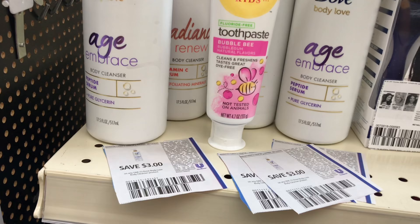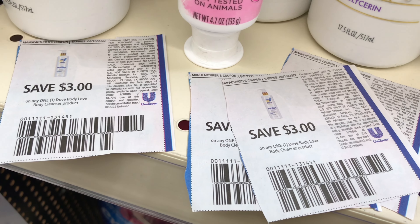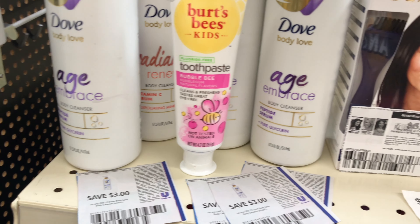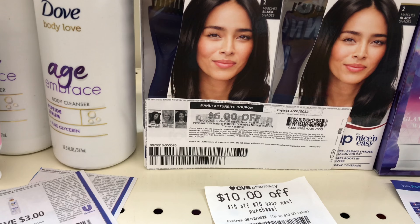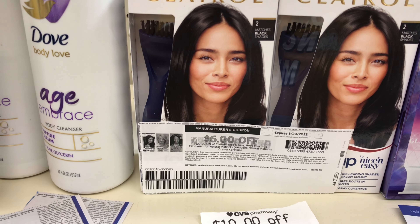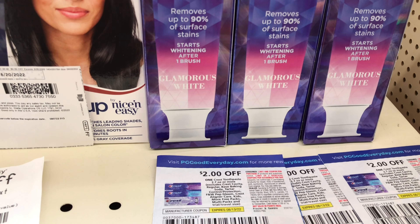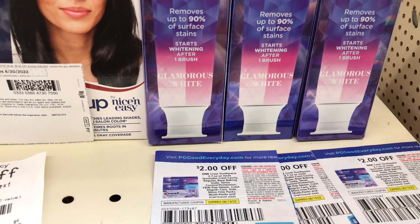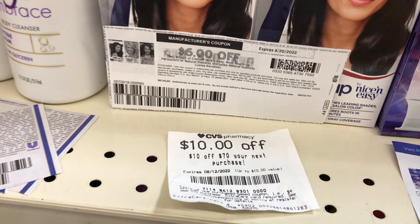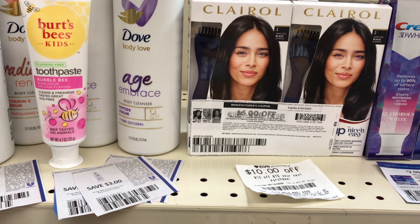For the spend $40 get $10 back, these are the coupons I'll be using: the $3 coupon for the Dove from this month's Unilever, and a digital coupon for the Burt's Bees. We also have a $2 coupon from this month's P&G for the Clairol — you can see the $6 off two from coupons.com in case you don't buy inserts. For the Crest, I'll use a $2 off each toothpaste from this month's P&G, and there's also one in the app. I'll also be using a $10 off $70 CRT to help bring the cost down.